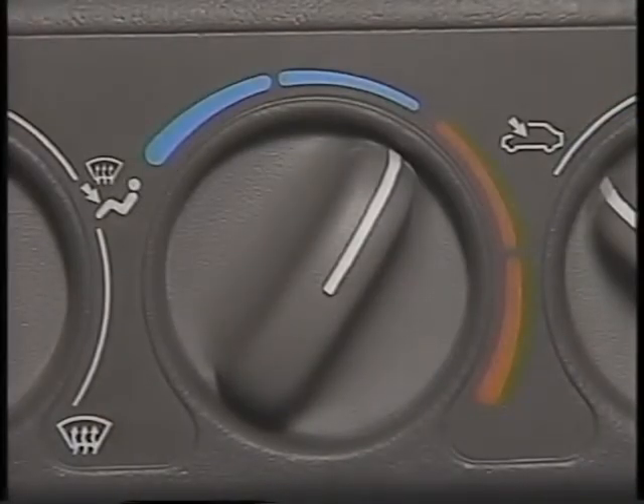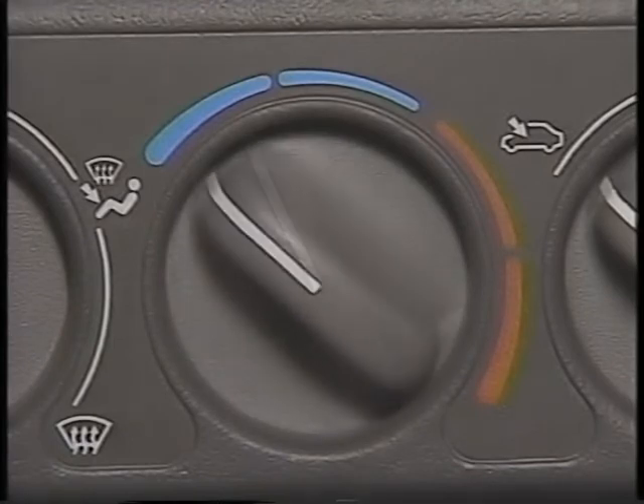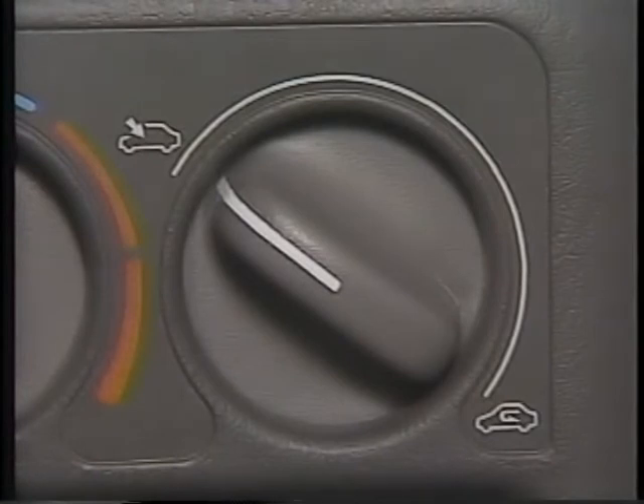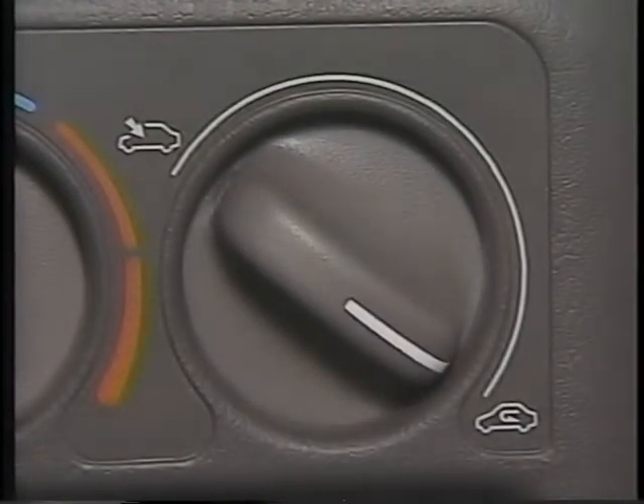The next rotary knob controls the temperature of the air. For warmer air, turn the knob toward the red area; for cooler air, turn the knob toward the blue area, or white if not equipped with air conditioning. The next knob allows you to select outside air or recirculated air. Outside air should be used for optimum defroster efficiency, while recirculated inside air provides maximum cooling when using air conditioning. It's easy to see that with such a wide variety of choices, comfort and convenience were top priorities in the design of NEON.